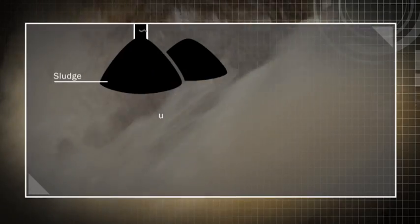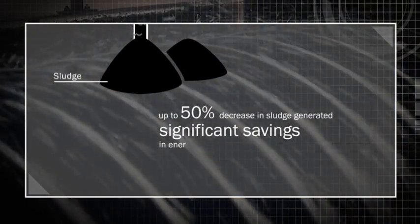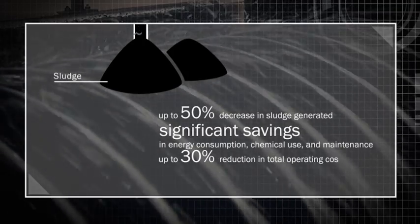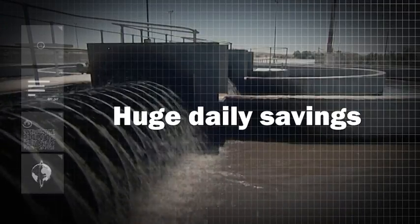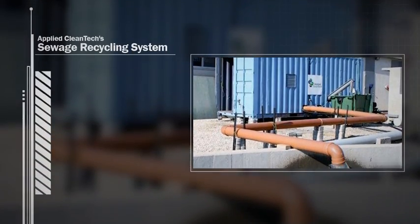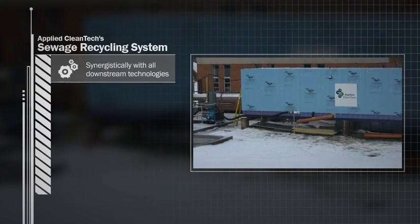This results in a 50% decrease in sludge generated, significant savings in energy consumption, chemical use and maintenance, and approximately a 30% reduction in total operating costs — which translates into huge daily savings. Applied Cleantech's Sewage Recycling System works synergistically with all downstream technologies and improves their performance.